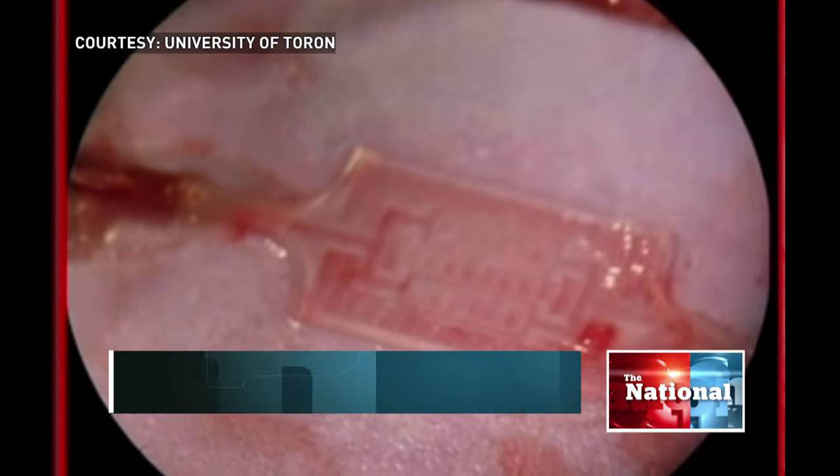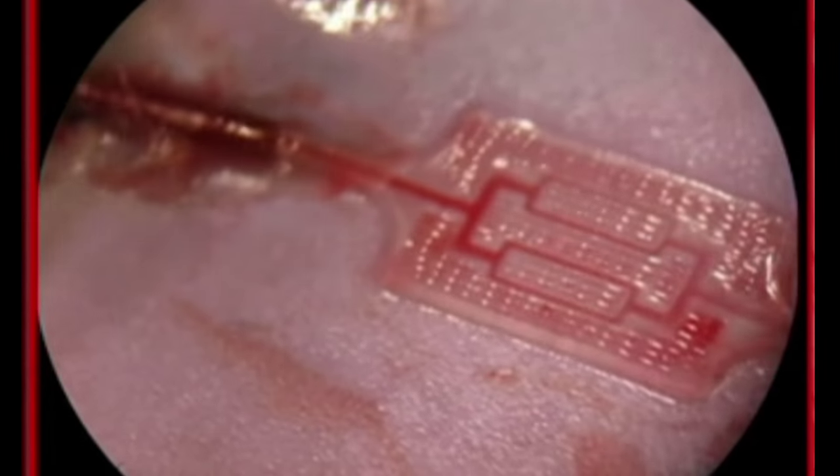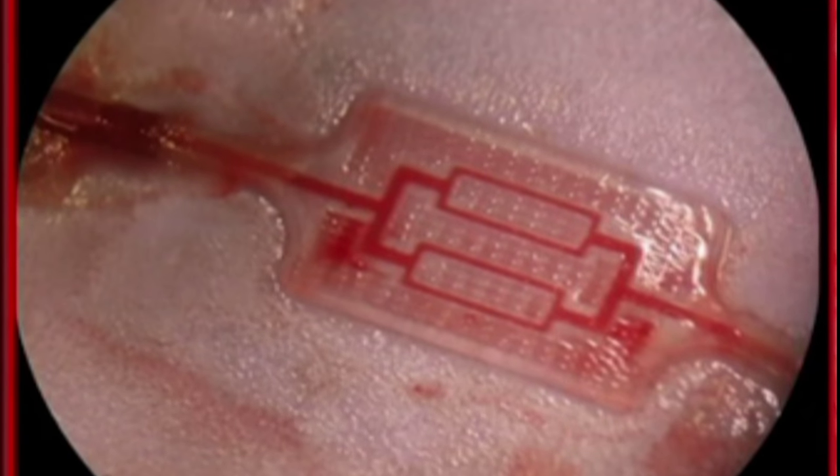It's shaped like a microchip, but if you look closely, blood is flowing into those tiny vessels. This is a patch of heart tissue made entirely in a lab.